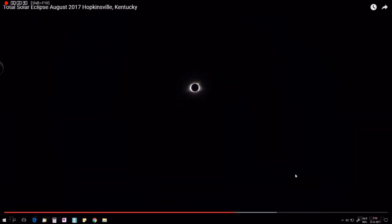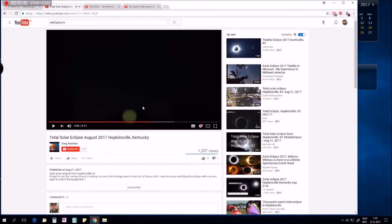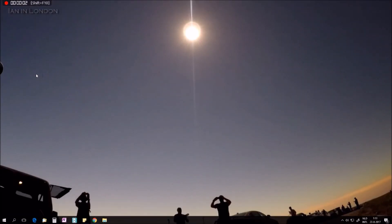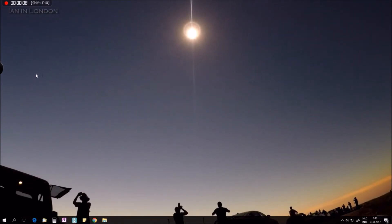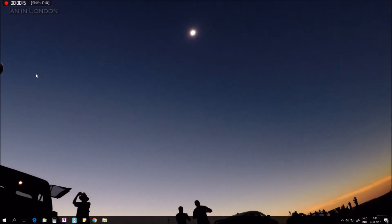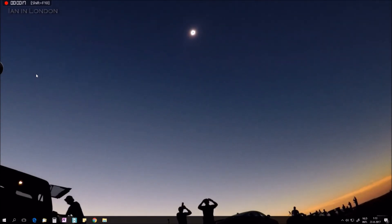That's a solar eclipse! Oh my God! Get it! Oh my God! Oh my God! Oh my God! That's a solar eclipse. That's a solar eclipse — wow!